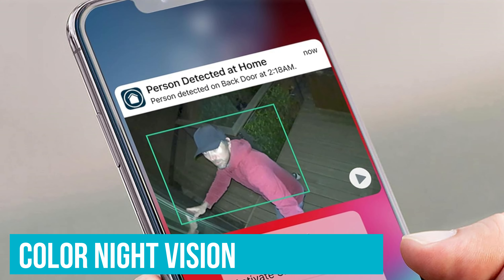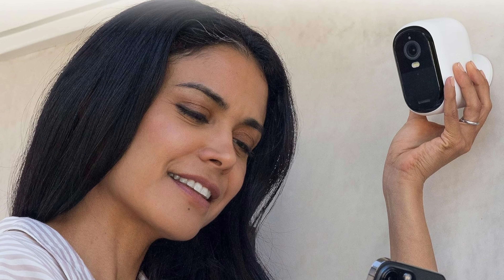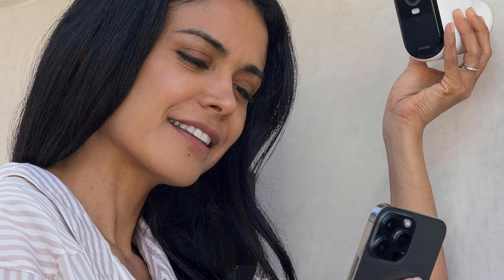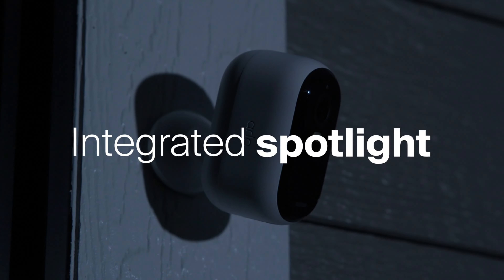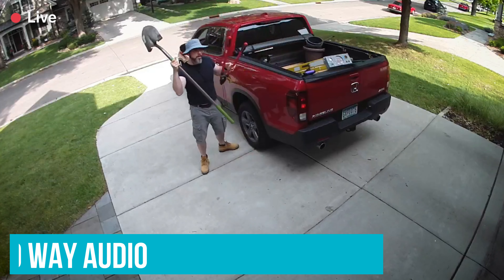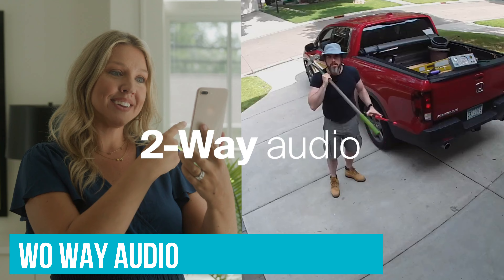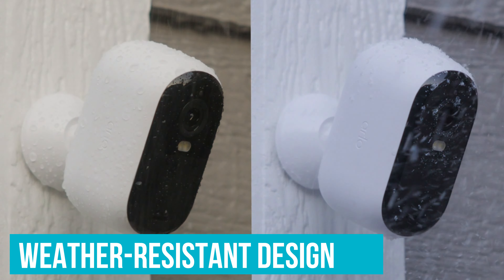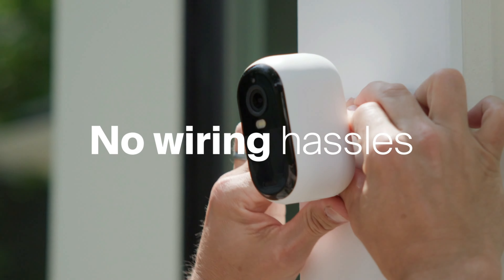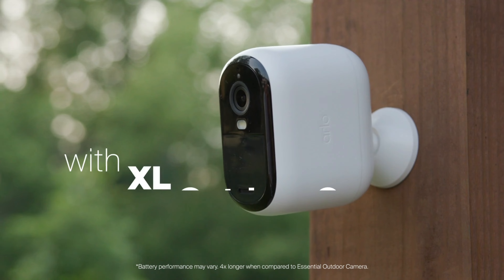Then there's the color night vision feature. It's one thing to catch what's happening outside your house at night, but seeing it in color is next level. And if you need to scare off a critter or a human, there's a bright spotlight and a loud siren you can trigger right from your phone. Chatting through the camera sounds clear too, cutting out background noise. Plus, this camera isn't bothered by rain or shine, and installation is a breeze with no wires to fiddle with.